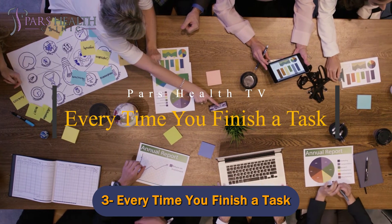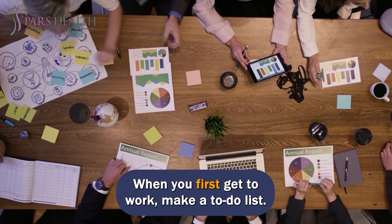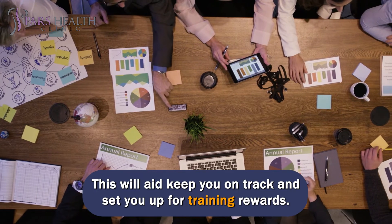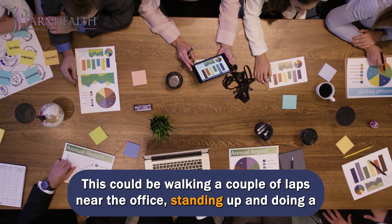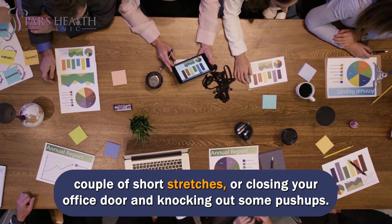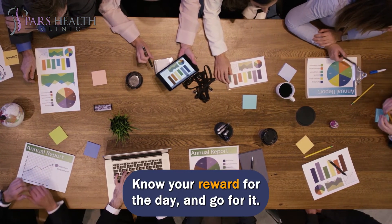Number 3: Every time you finish a task. When you first get to work, make a to-do list. This will help keep you on track and set you up for training rewards. Each time you cross a task off your list, offer yourself a training prize. This could be walking a couple of laps near the office, standing up and doing some short stretches, or closing your office door and knocking out some push-ups. Know your reward for the day and go for it.